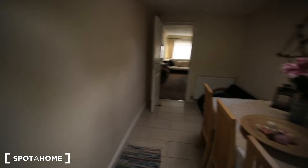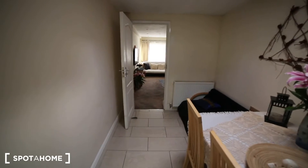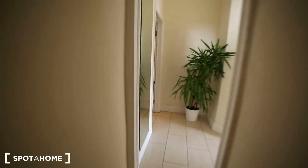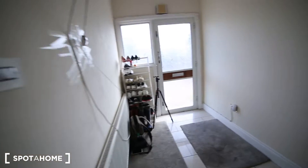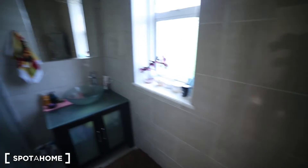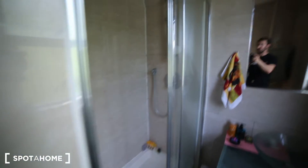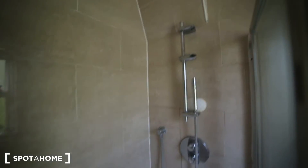Upstairs we have the bathroom and toilet, which you can obviously use as well. There are also three more bedrooms which are for the landlord. That's the bathroom — as you can see it's nice. That's the sink with the mirror, and then the last unit is here, and then here we have the toilet.